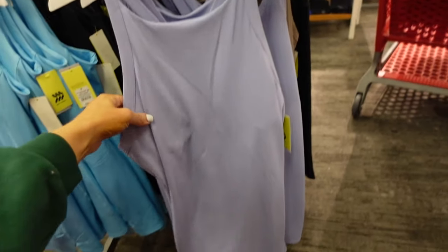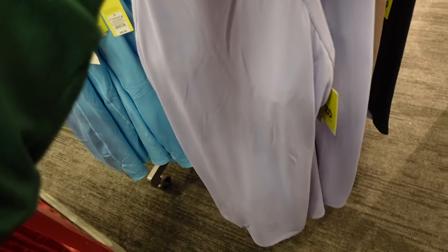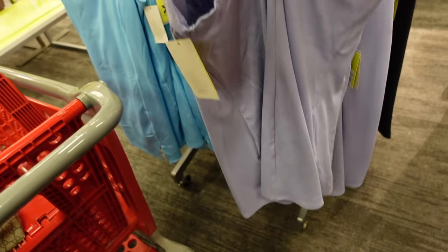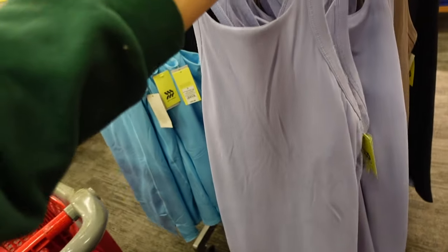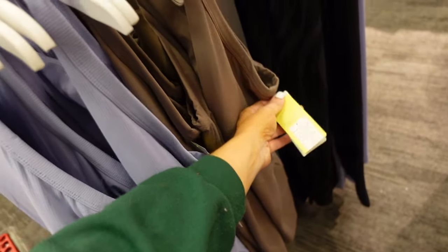New high neck active dress from All in Motion. This one has that squared neckline, fitted through the body, and then has a crisscross in the back with a built-in shelf bra. Comes in lavender and also in taupe. They're $30.